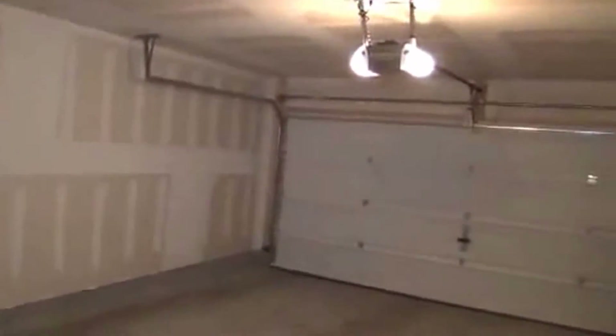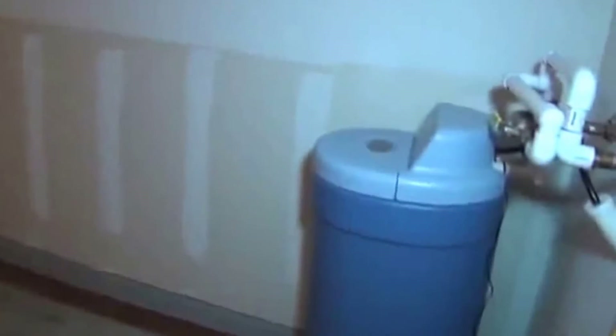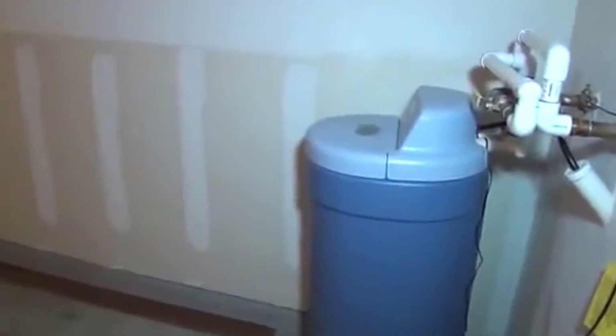Looking in the garage — it's your standard garage, finished out with the drywall already done. There's an automatic door opener. We also have a water softener already installed. Okay, let's go upstairs now.